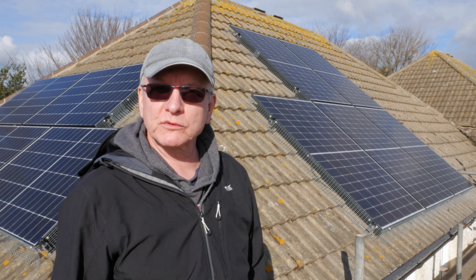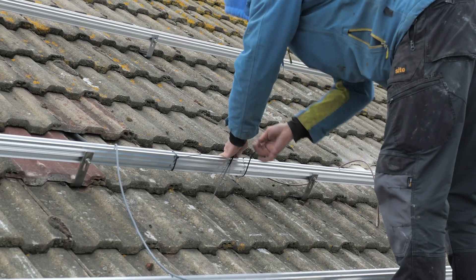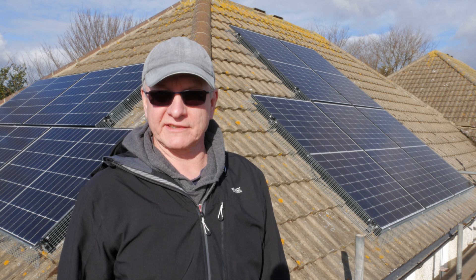Ever thought of installing solar panels on your roof? In this video I'll take you through how I approached choosing a system and an installer, and follow the whole process through installation right through to commissioning of a fully working system.